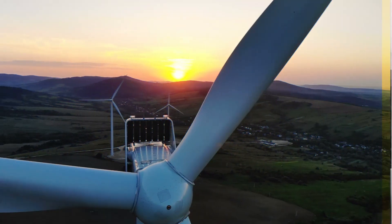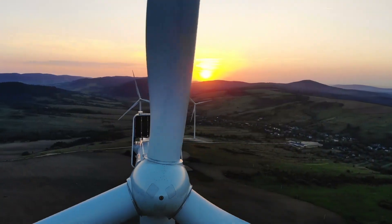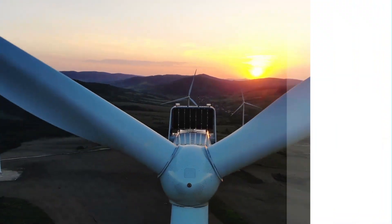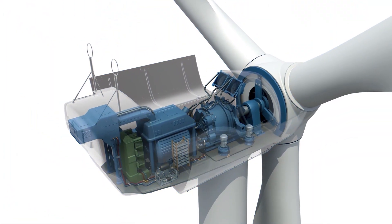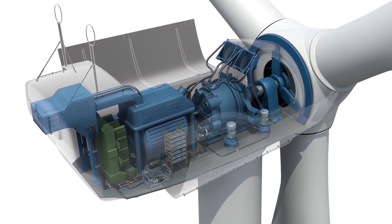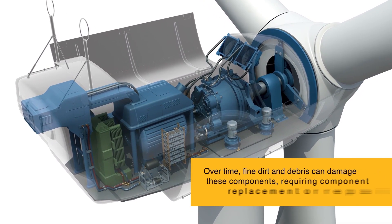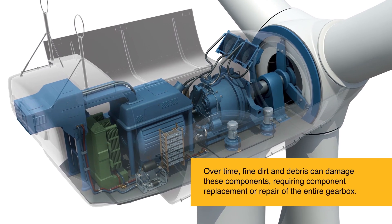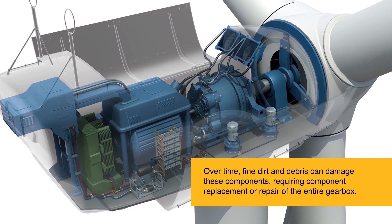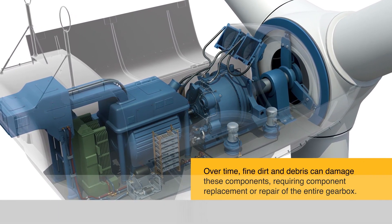Let's take a closer look at gearbox filtration and what PARFIT has to offer. The hard-working components inside a gearbox, especially the gears and bearings, are subject to different types of particle contamination that originate from various sources within the lubrication system. Over time, fine dirt and debris can damage these components, requiring component replacement or repair of the entire gearbox while the wind turbine sits idle.